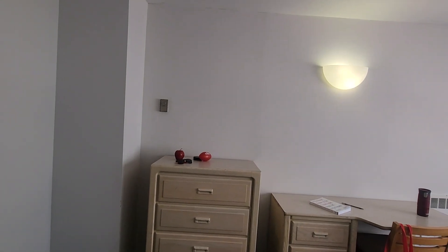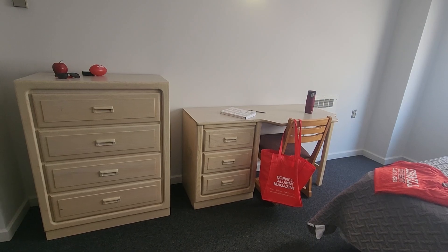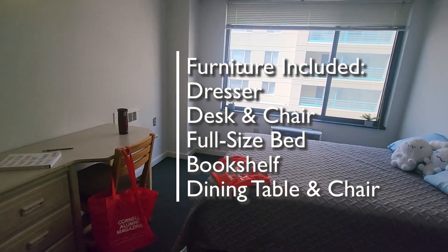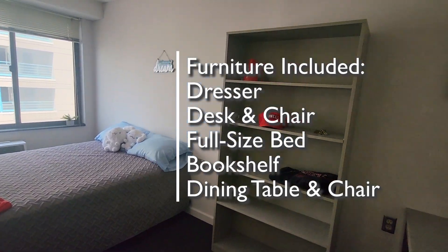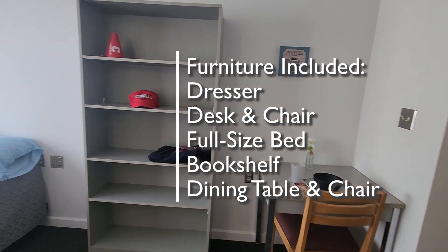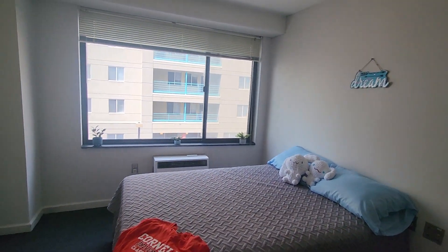The studio apartments will always have the same furnishing items. There'll be a dresser, a desk and chair, a full-size bed, a nice six-foot tall bookshelf, and then a dining table and another chair. We'll go take a look out the window so you can see where we're located on the floor.